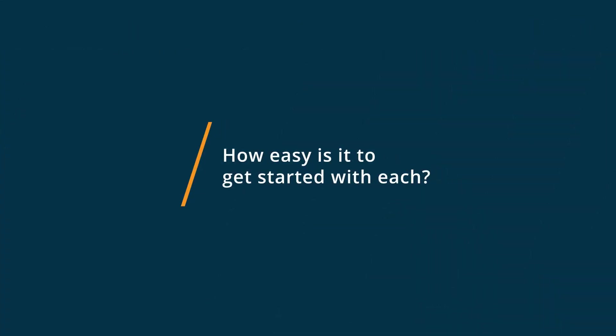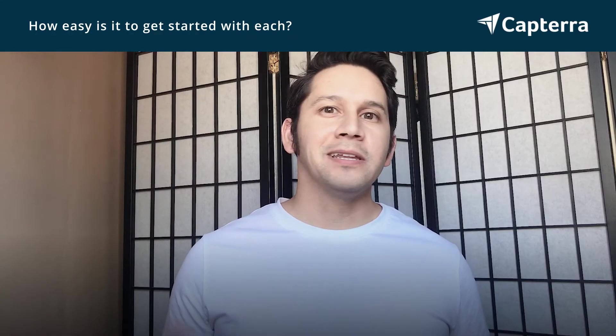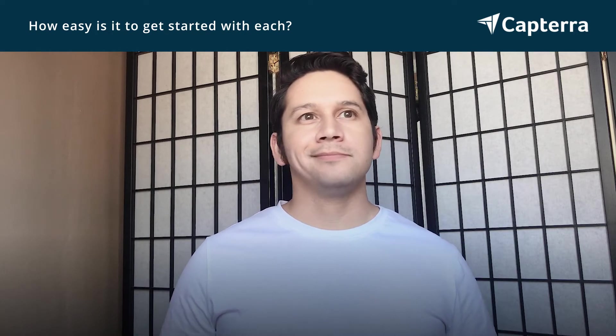The onboarding with DocFly was really easy. You get online, punch in DocFly.com, and you can start using their stuff. Onboarding was almost no time at all.